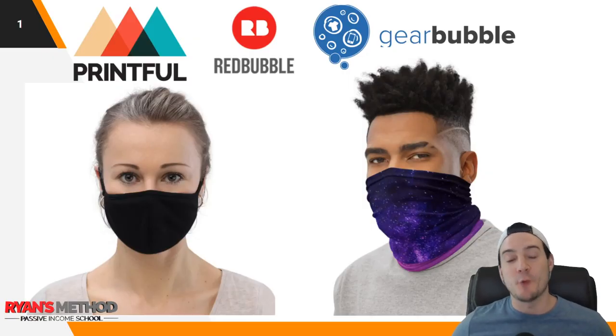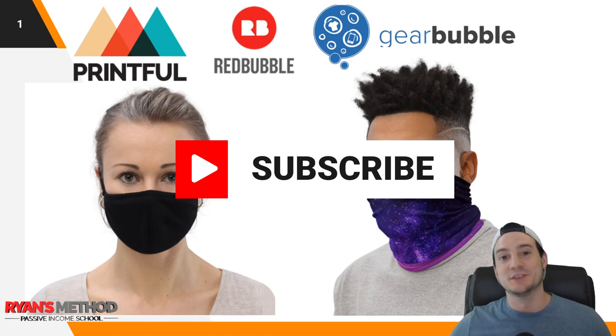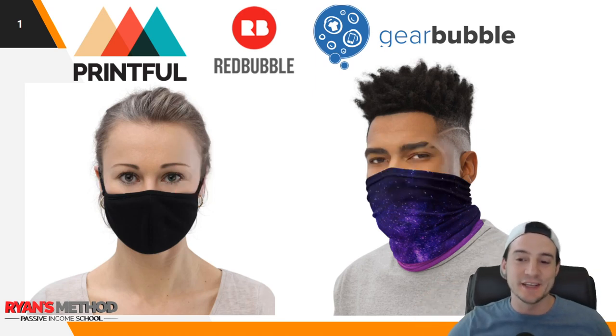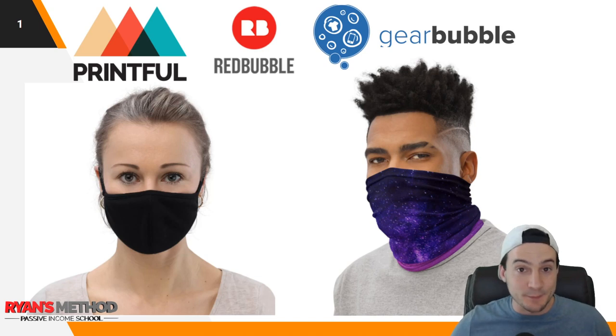Hey guys, Ryan here. In this video I want to talk to you about a print on demand product — well, it's not a new product, but the demand for it has certainly surged over the last few months due to the COVID pandemic. It's not going to come as a surprise to any of you that this product is face masks.